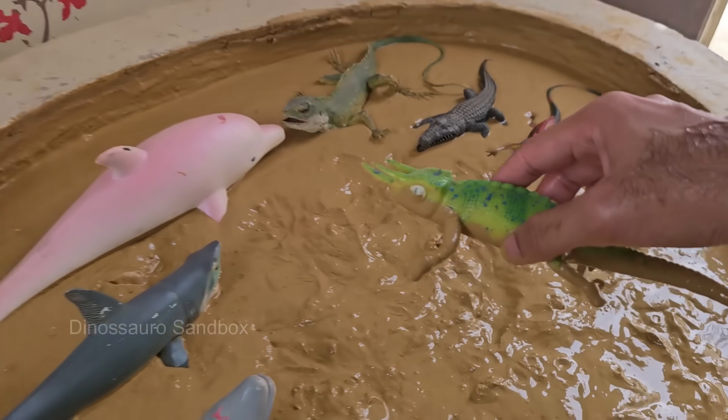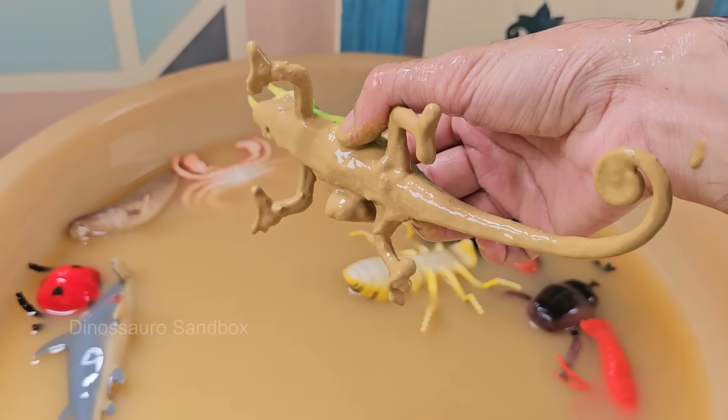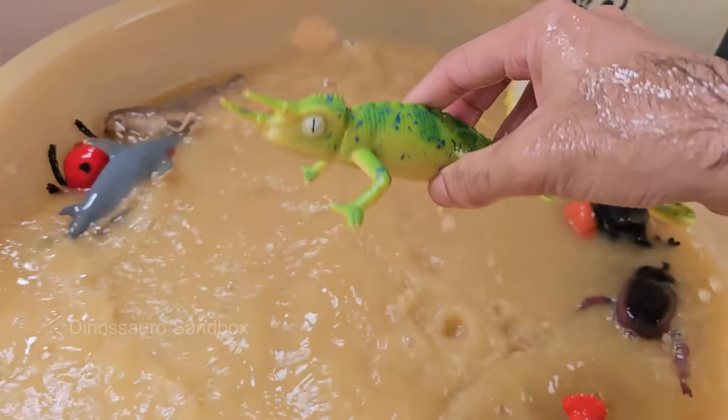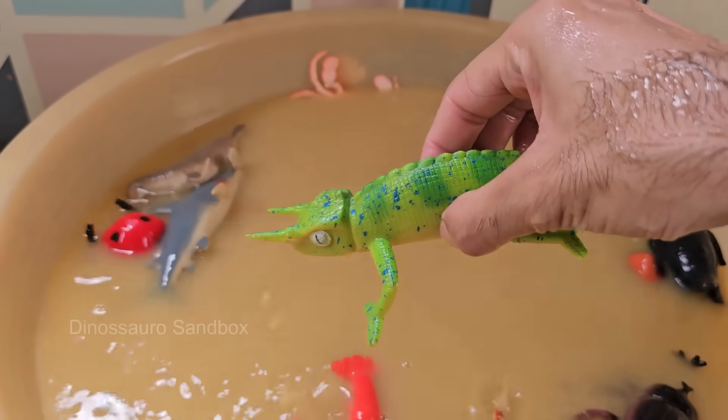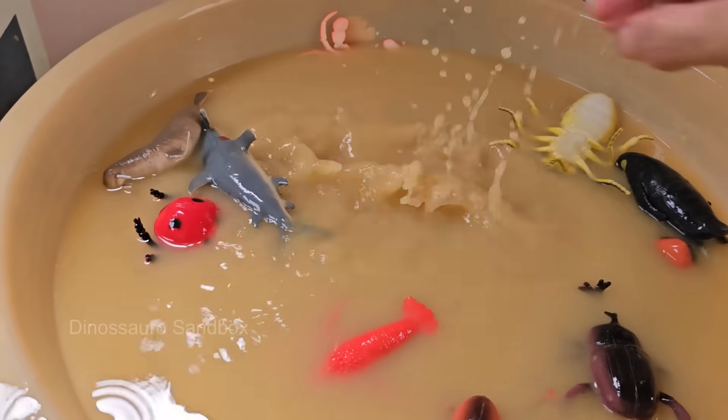Jackson's chameleons are famous for their three horns — one on the nose and two above the eyes — making them look like tiny triceratops dinosaurs. Jackson's chameleons spend most of their lives in trees and shrubs, using their sharp claws and prehensile tails.